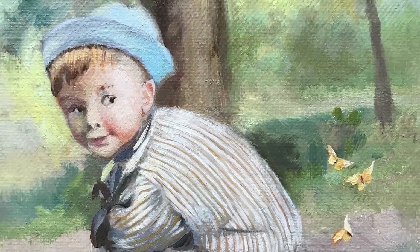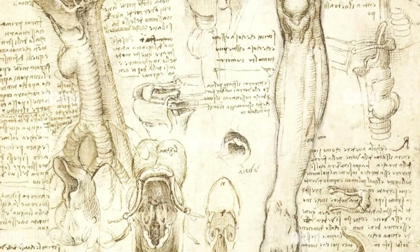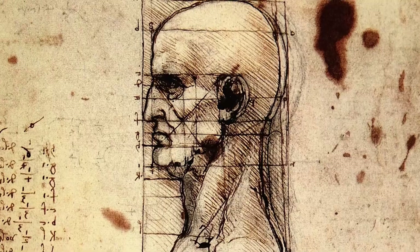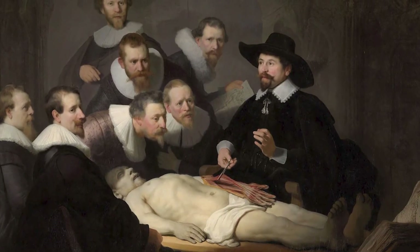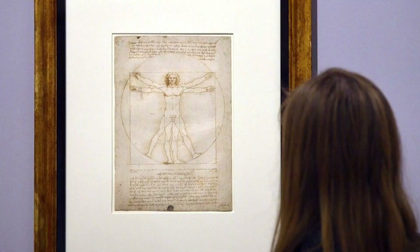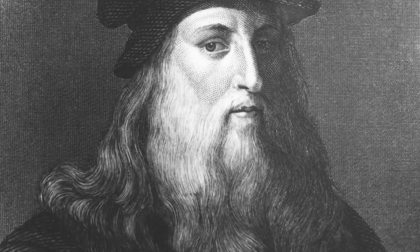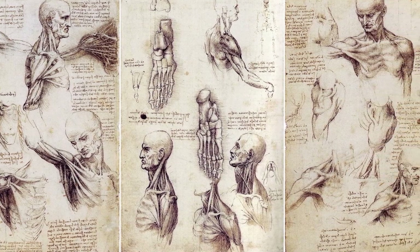Leonardo's work was revolutionary not only for its aesthetic beauty, but for its scientific precision. He carefully measured each body part to align with the proportions Vitruvius described in his architectural writings. For example, Vitruvius claimed that the length of a man's outstretched arms is equal to his height, and that other body parts — like the head, hand, and foot — should have specific ratios. Leonardo tested these proportions through observation and dissection, adding his own findings to create an updated understanding of the human form. Knowing these mathematical ratios changes how you see this drawing: it's not just about capturing the human form, it's about finding harmony between art, science, and nature.